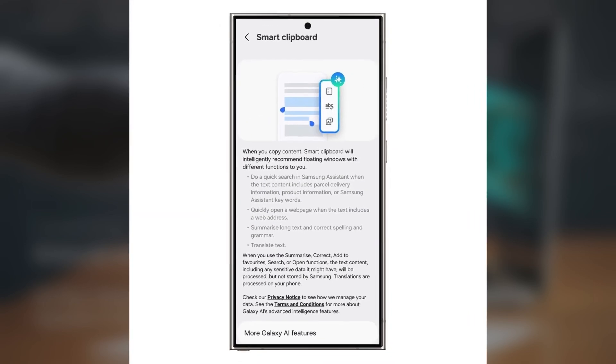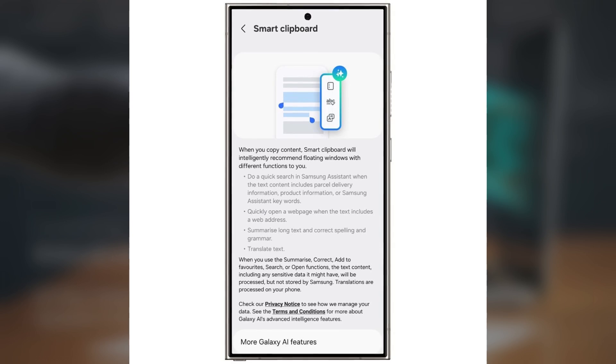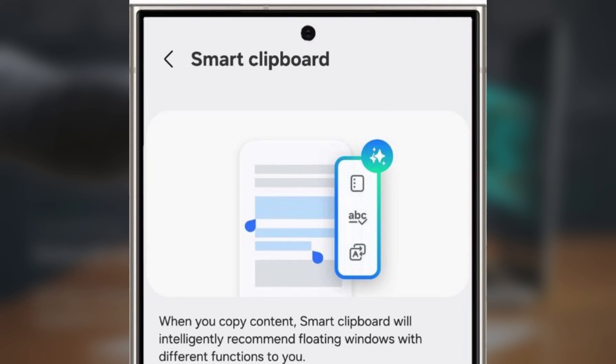So what exactly is this Smart Clipboard? It's designed to help you do a lot more with whatever you copy, whether that's text, links, tracking numbers, or product names. Instead of just saving the copied content, Smart Clipboard pops up as a floating window with smart suggestions to help you save time and multitask more efficiently.